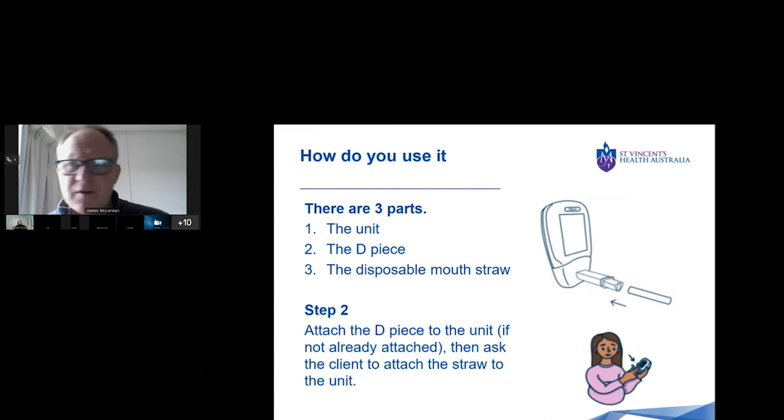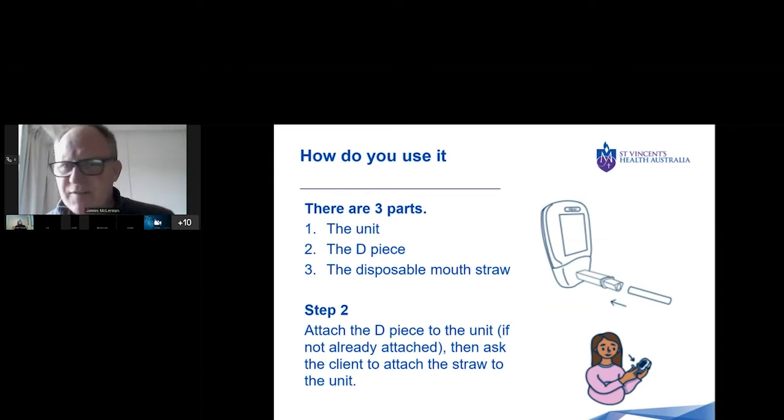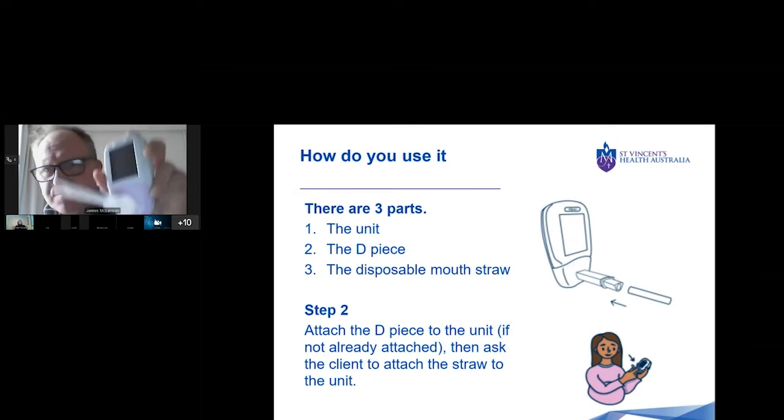Looking at the unit itself — there's the unit, and there's a section called the D piece that clicks right into it. Very straightforward. There's also a disposable mouthpiece that slots straight into the D piece. In terms of the steps: first, attach the D piece to the unit, and then ask the client to put the disposable mouthpiece into the unit — that way you're not touching the disposable mouthpiece at all. That's very important.